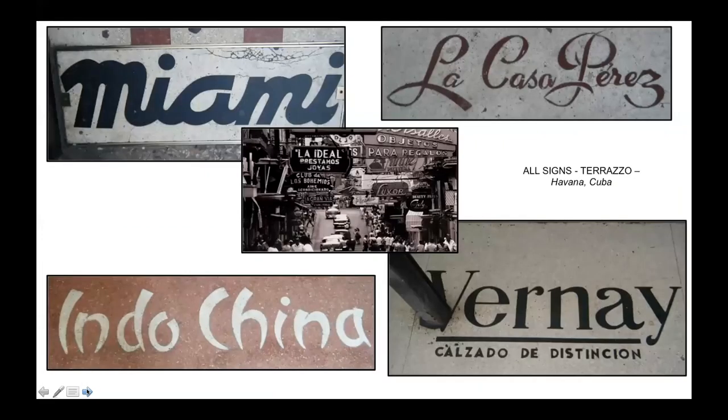It's surprising to me that these apron signs have survived, as they would have been seen as instruments of American imperialism. Perhaps the communist regime retained them to remind the population of the decadence of the capitalist system and the exploitation of Cuba. In at least one case, however, someone has driven a stake through an apron sign for Vernet Shoes - perhaps striking a blow for the sensible footwear of the proletariat.